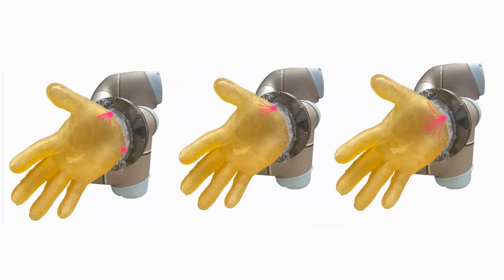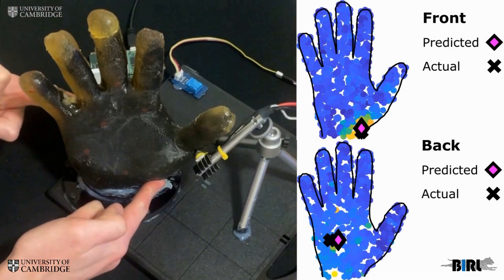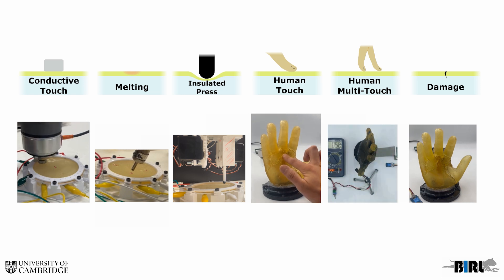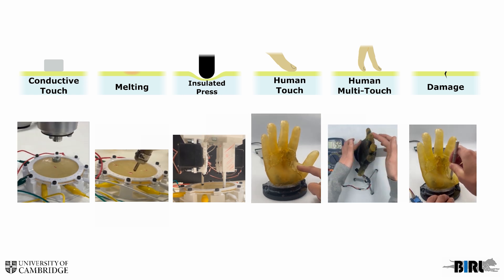The information is then transferred to the electrodes. The artificial skin can detect multiple sensations at the same time — such as touch, moisture, temperature, and pain — and can fit over mechanical robot hands like a glove.